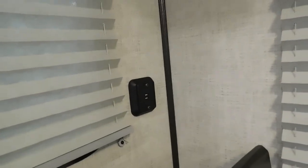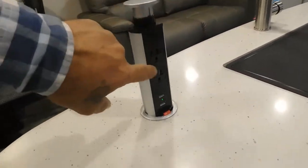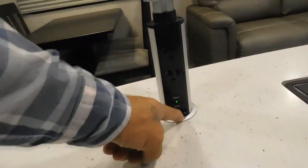Coming over to your dinette table, there are a couple more USB ports back here and your in-house speakers. On the other end you have your smoke alarm and your AC. In your island you have pop-up 110 and USB ports that store away when not needed.